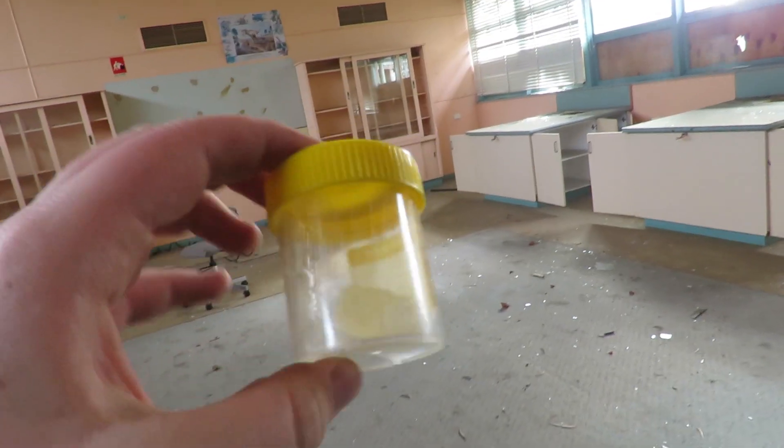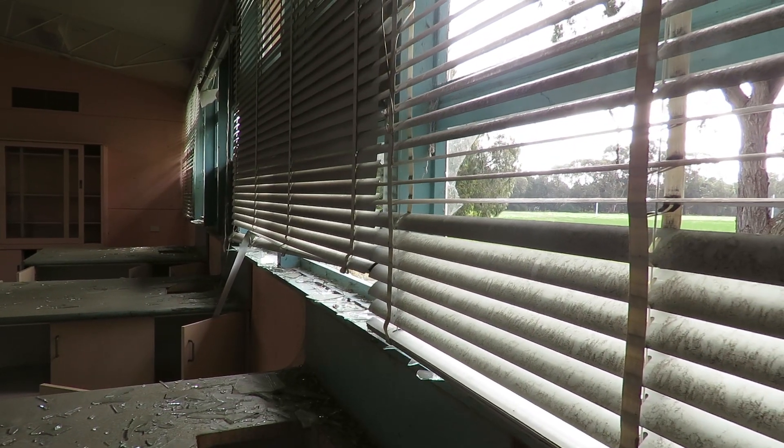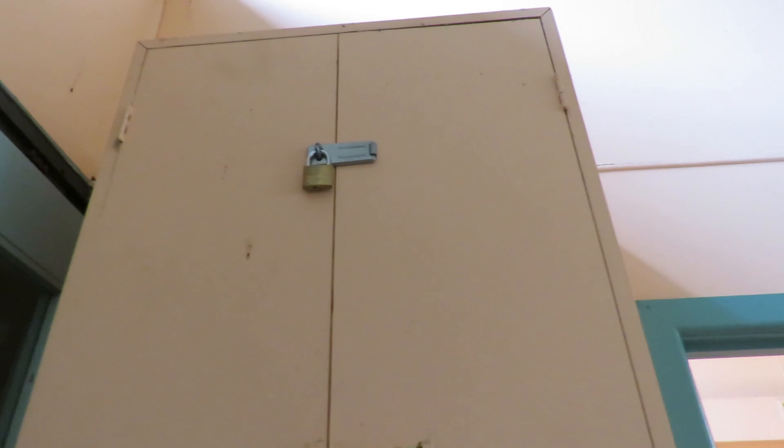Some type of little remnant from the science room - it's like silicon or something. After all these years, this cupboard is still locked up tight. That is amazing.